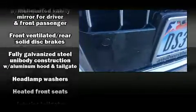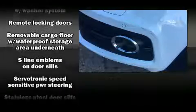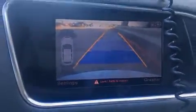Audi also prioritized safety and security by including brake assist, ignition disabling, and four-wheel disc brakes with ABS. You'll never lose visibility with rain-sensing wipers, which activate automatically when the drops start to fall.